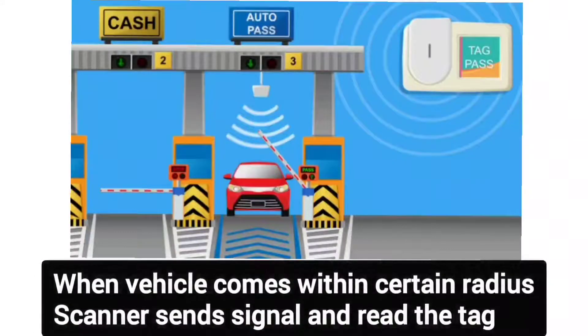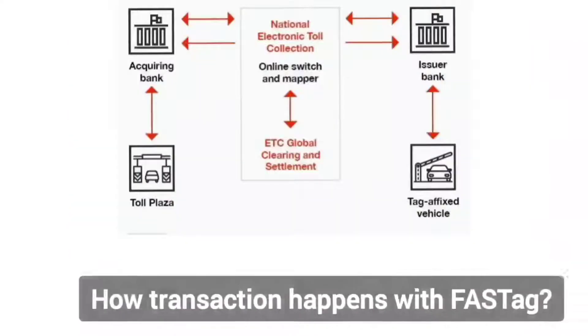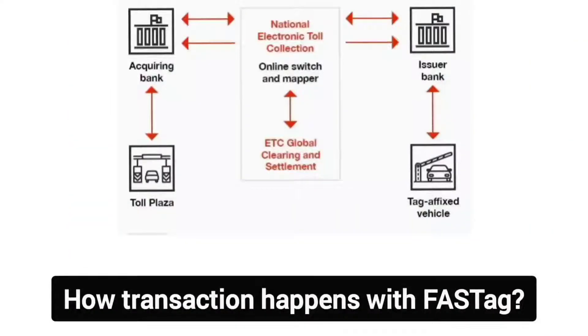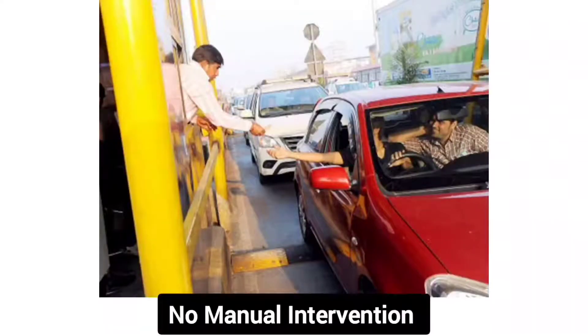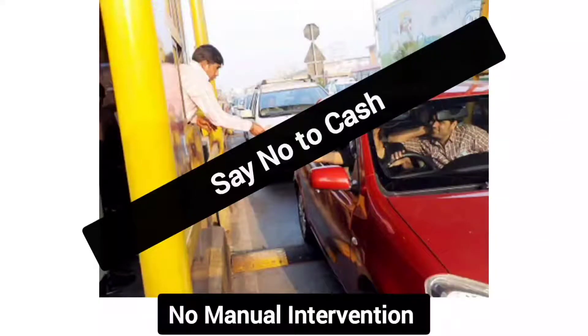At a toll plaza, when a vehicle comes within a certain radius, the scanner sends out signals and reads the tag, which contains the identification code of the vehicle. Since a FASTag is pre-charged with money, it processes the payment stored inside the tag and deducts the toll amount. All of this is done in an automated way without the vehicle stopping or the toll operator touching the tag itself.